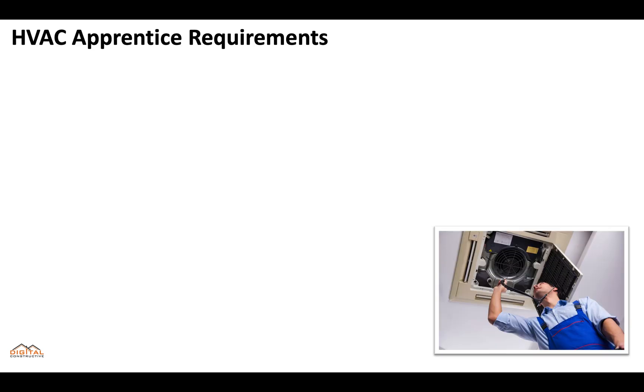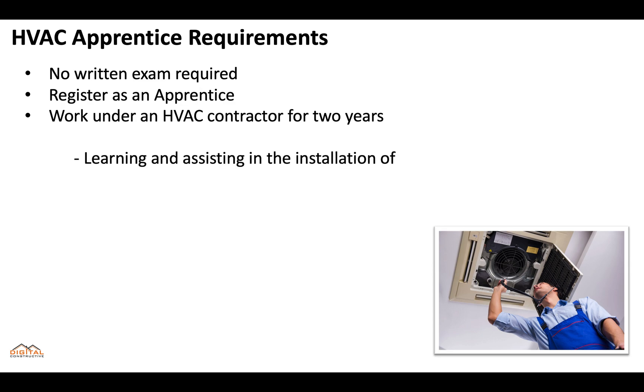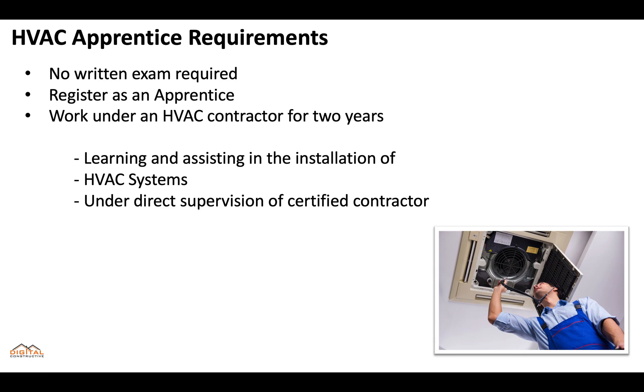Let's start with HVAC apprentice requirements. First of all, there's no written exam. You will need to register as an apprentice — you can find that information in the description of this video — and you'll need to work under an HVAC contractor for at least two years. The scope of work really consists of learning and assisting in the installation of HVAC systems, and ultimately you're going to be working under the direct supervision of a certified contractor.